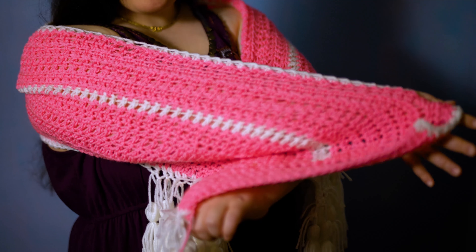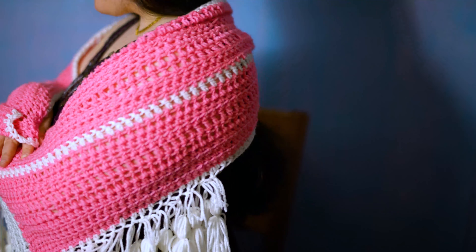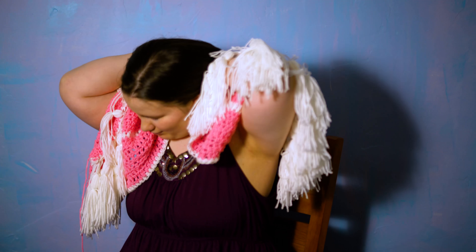I opened an Etsy shop so you can pre-order them now — either in handmade or store-bought yarns. If this campaign is successful I'll have it right away; if not, it'll be a few months to save up the money to get things piece by piece.